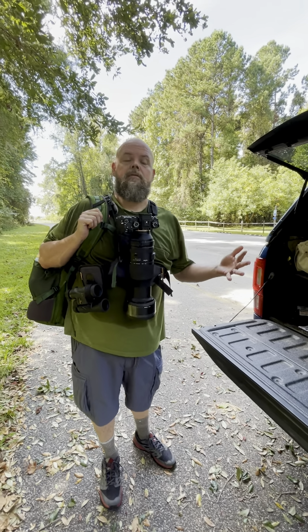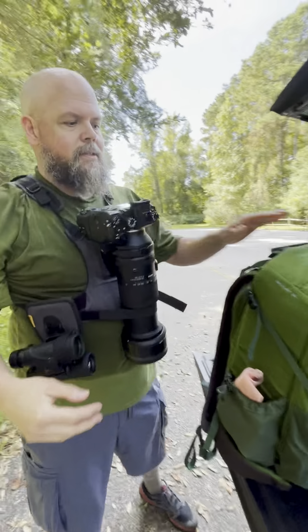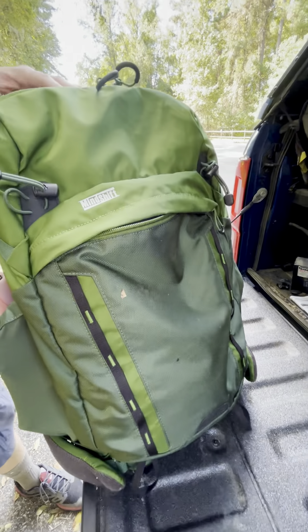Actually it's the only bag I've been using now. This is a bag by Mindshift — this is the Backlight, and this is a 36 liter bag.